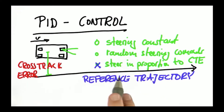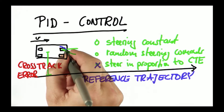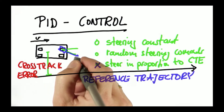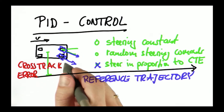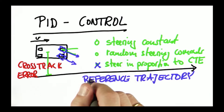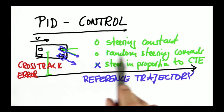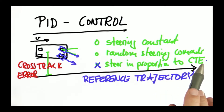You steer in proportion to the cross-track error — the larger the error, the more you turn towards the target trajectory. As you get closer, your steering will be slower and slower and you will reach the trajectory. The other two answers are really bad: constant steering will put you in a circle, and random steering — believe me, we accidentally did this once — is a really bad idea.